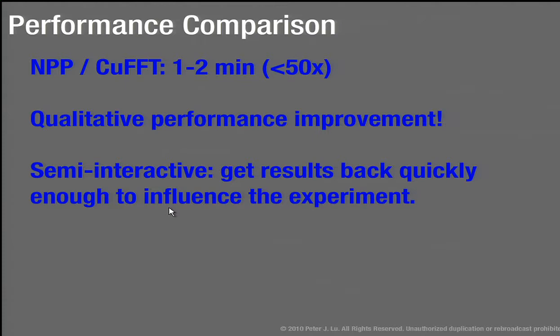Using this combination of NPP and CUDA FFT, it's now down to a minute or two. This is a qualitative performance improvement. Now if I take 20 seconds of data and have a basic answer after a few minutes, I can go into the lab, take an afternoon of samples, clean it up in the evening, do the analysis, and understand what's going on. This allows us to say: tomorrow I might do a slightly different experiment. This is a big qualitative difference — it allows us to be much better scientists because we've moved into a semi-interactive regime.